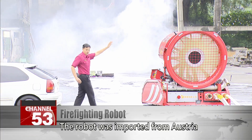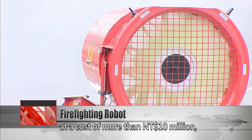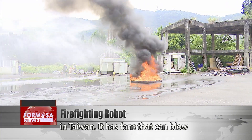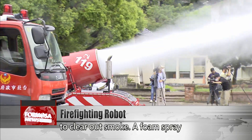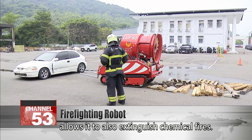The robot was imported from Austria at a cost of more than 10 million NT and is one of two currently in use in Taiwan. It has fans that can blow 90,000 cubic meters of air to clear out smoke, and a foam spray allows it to also extinguish chemical fires.